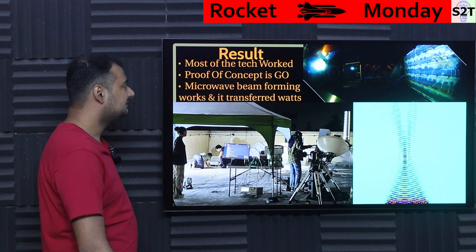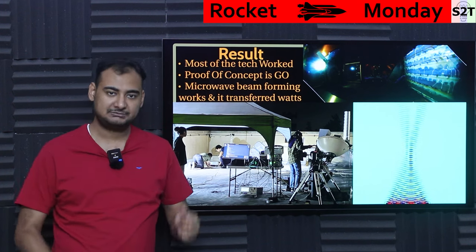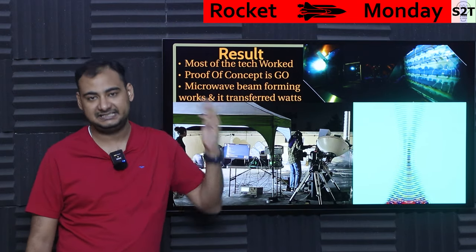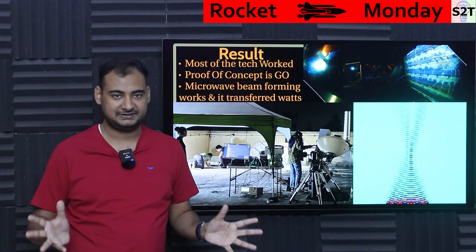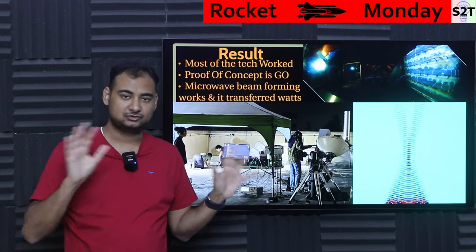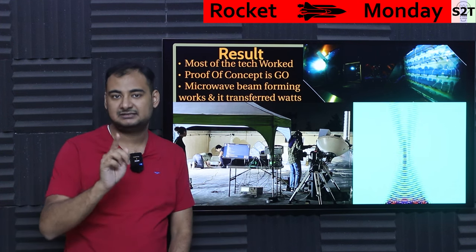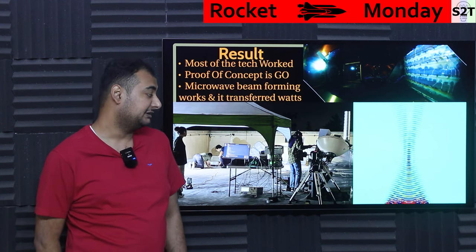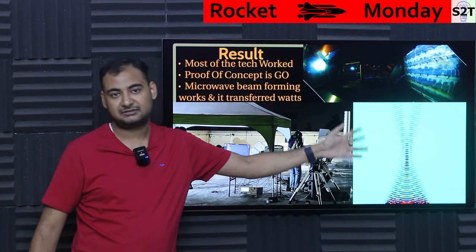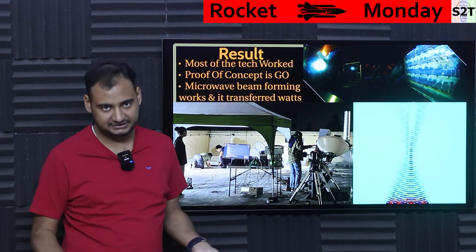The result: most of the tech they put there worked. They successfully lit up LEDs — everything worked, proof of concept achieved. They focused on microwave because beamforming on microwave is easy. You can collect a lot of energy and create a pseudo-beam even with a flat sheet, which is super easy to assemble and disassemble. You can focus the beam so that at the ground it's concentrated, yet not so energy-dense that it harms birds at the edges.